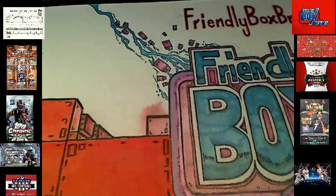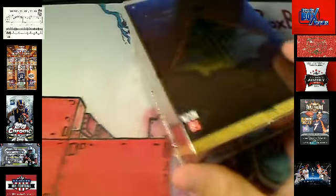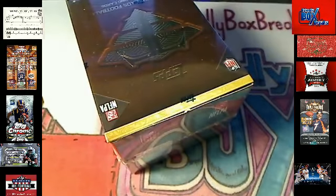All right, now up next we're going to do Triple Threads box number four. Got another Triple Threads box right here — Triple Threads four. Let me get this video up on YouTube.